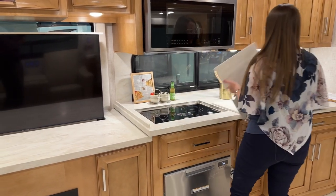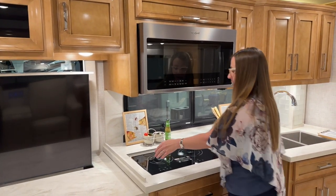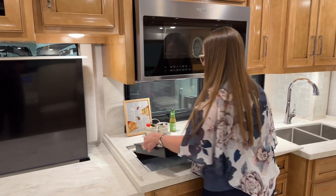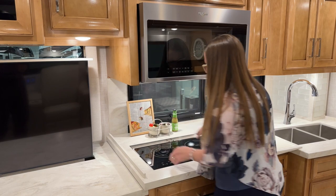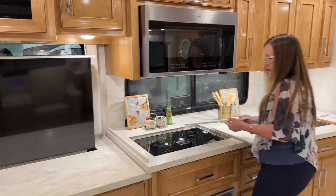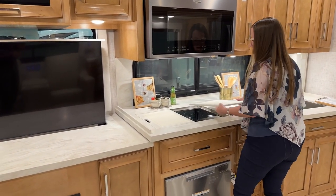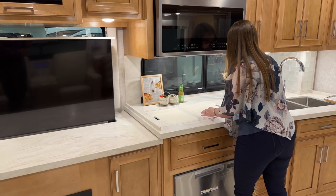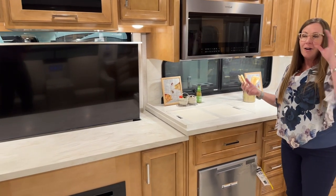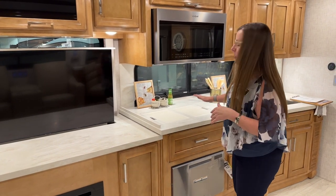One of my favorite aspects is the true induction cooktop — it's removable so you can cook both inside and outside. If you catch a trout and want to cook it for dinner, you can cook it outside so you won't have a smelly coach. We've all made bacon in the coach — bacon's great — but fish you might want to take outside.